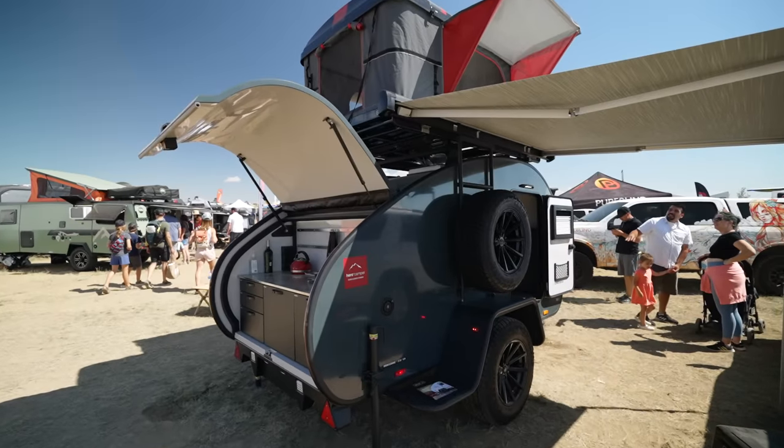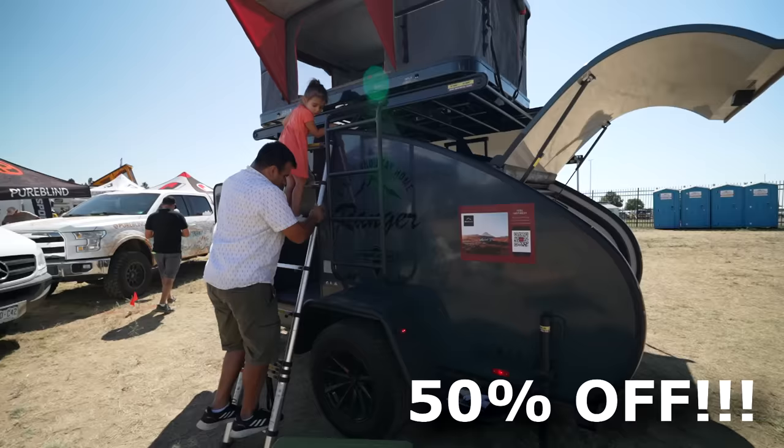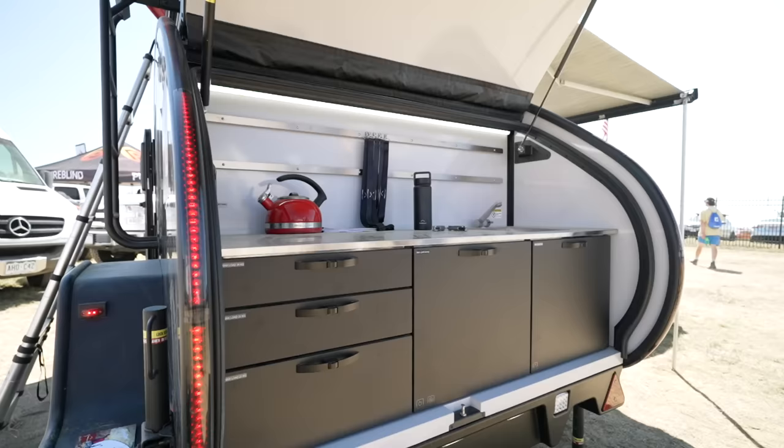Imagine a small camper company making a colossal mistake, but it's a win for you. We're talking 50% less than these same trailers cost over a year ago, and I'm astonished that more of you are not talking about this.